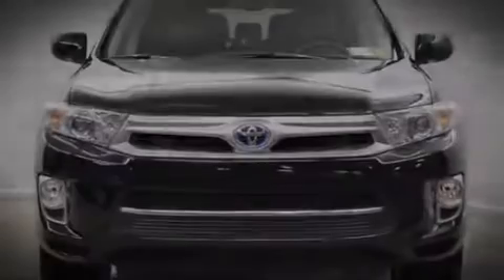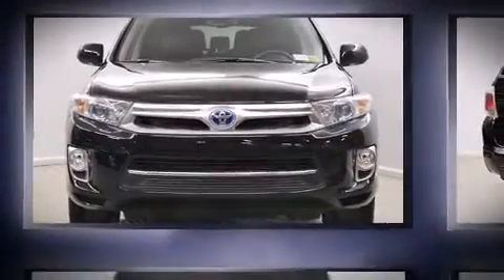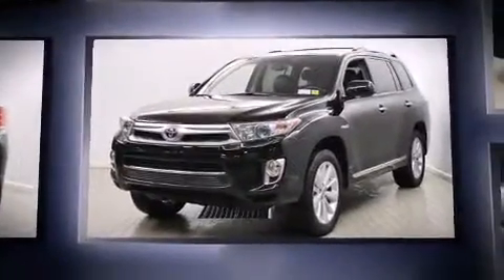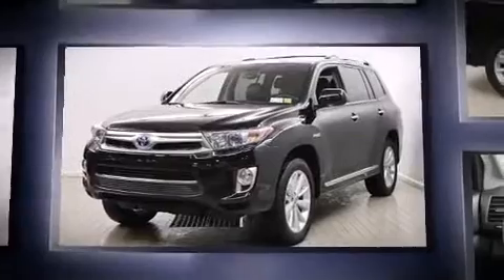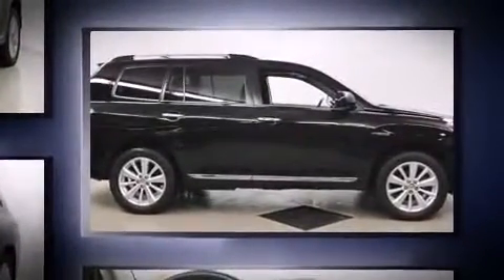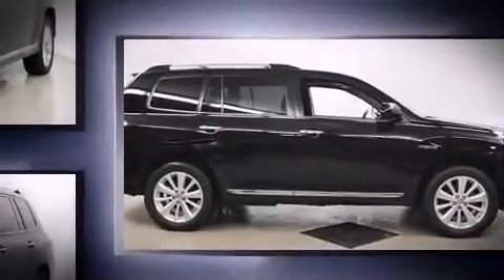Familiarize yourself with the 2012 Toyota Highlander Hybrid. Smooth gear shifts are achieved thanks to the refined six-cylinder engine. For added security, Dynamic Stability Control supplements the drivetrain. All-wheel drive maintains traction at all four corners.